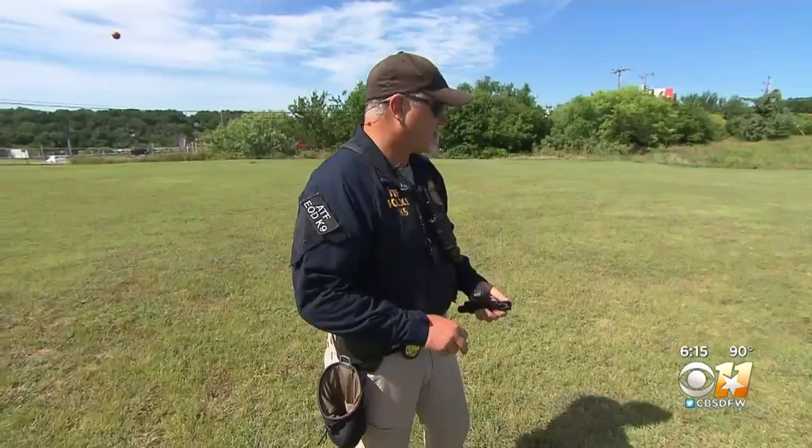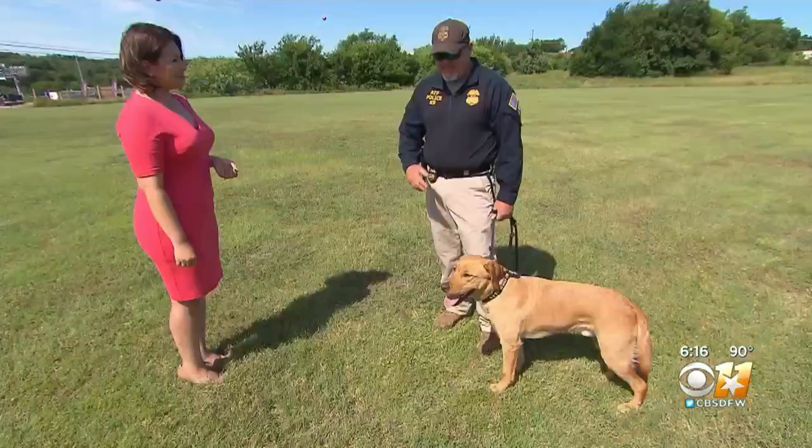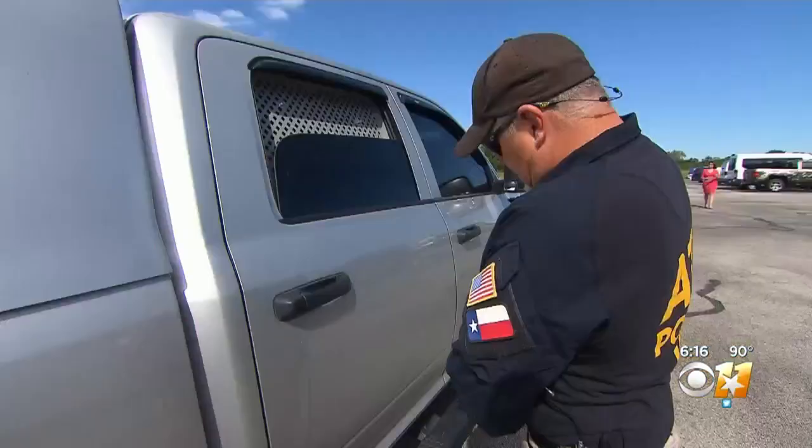Prisoners at the Wallkill Correctional Facility in New York breed and raise the future crime fighters. ATF then trained Dutch to sniff out a combination of 19,000 different odors.